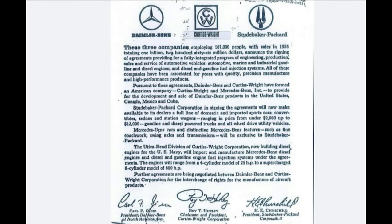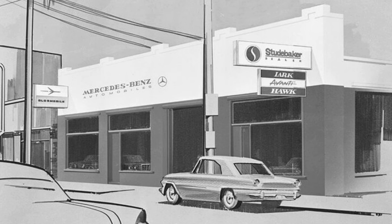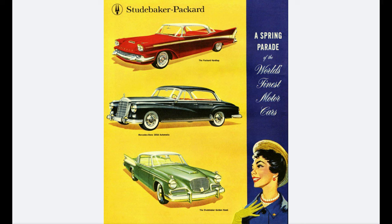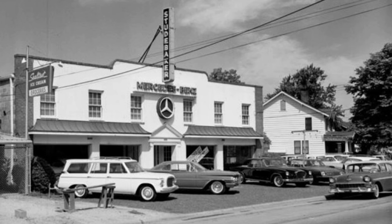In 1956, the Curtis Wright Corporation signed an agreement with the Studebaker-Packard Company and Daimler-Benz to use the Studebaker-Packard dealer network to import Mercedes-Benz automobiles. Their advertising read that this merger would bring the world's finest domestic and import automobiles under one roof. As Studebaker-Packard finally filed bankruptcy, this left many of those early dealers with just the Mercedes-Benz franchise — which turned out not to be such a bad thing.